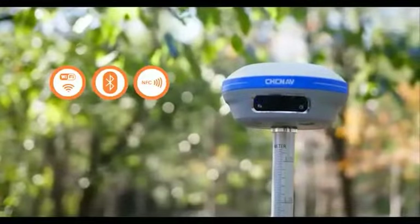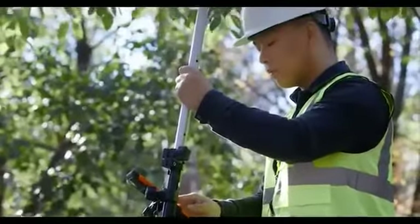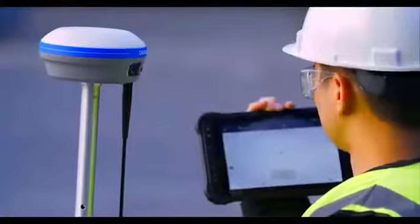Measuring and staking out is fast, easy, and more efficient than ever. The i83 GNSS connects instantly to all field data controllers, tablets, and smartphones.